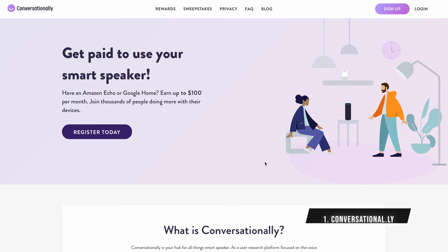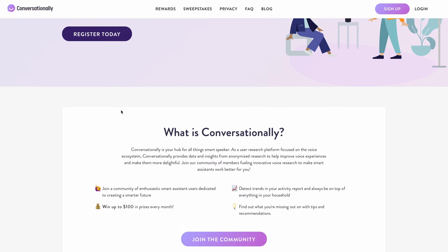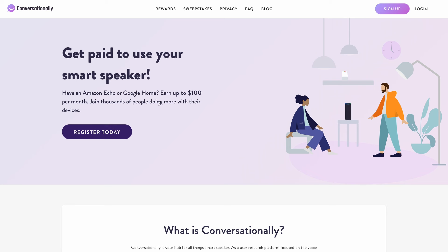Let's move on to app number one. Last but not least, we have conversational.ly. This website will actually pay you for using your Amazon Echo device or your Google Home smart speaker, and you can earn up to $100 every single month. As soon as you join the platform and install their Chrome extension or the Android mobile app, you just need to connect your Alexa device or Google smart speaker. As you talk to your smart speaker as you normally would, they will pay you for each interaction and you can cash out to your PayPal account every single month.